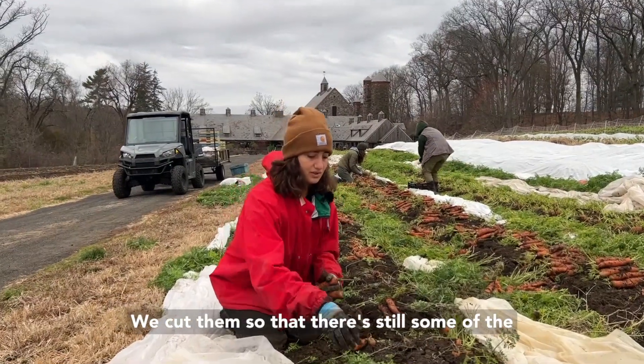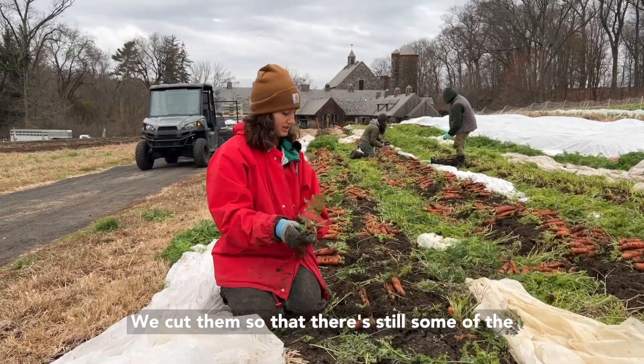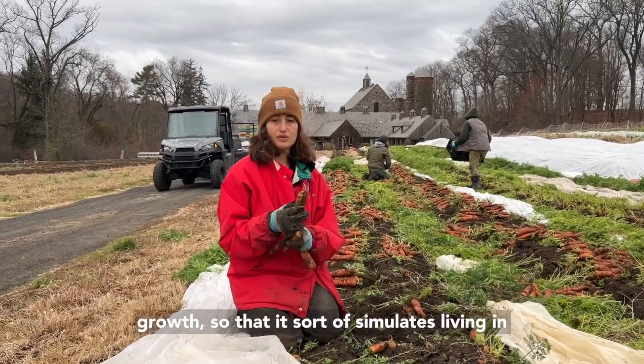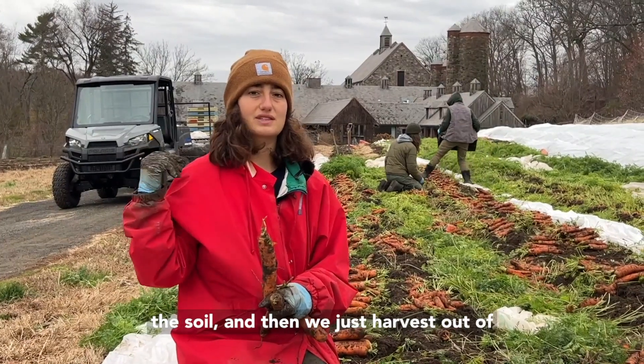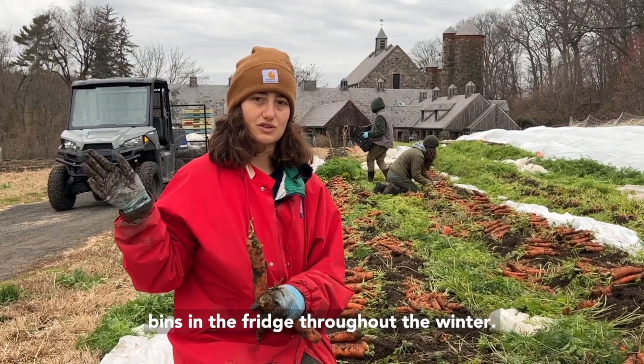We cut them so that there's still some of the growth, so that it sort of simulates living in the soil, and then we just harvest out of mass bins in the fridge throughout the winter.